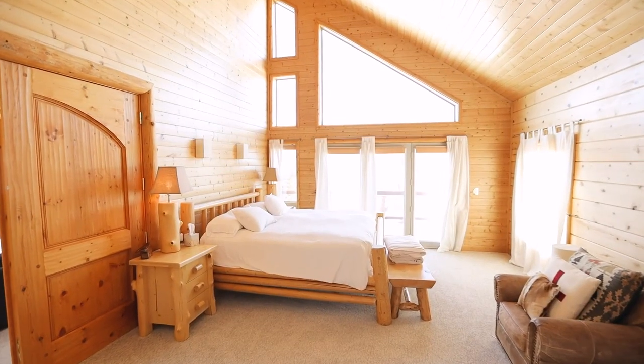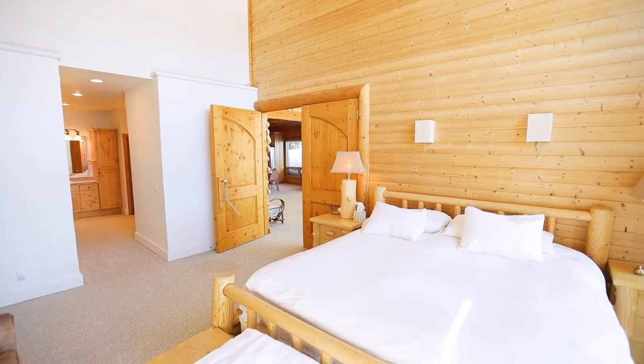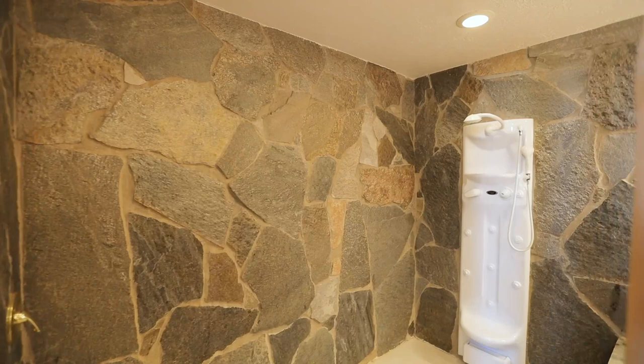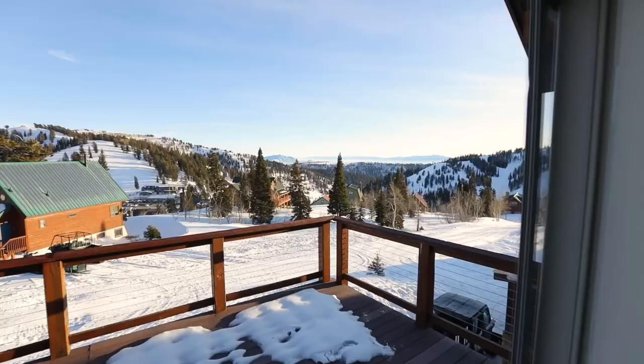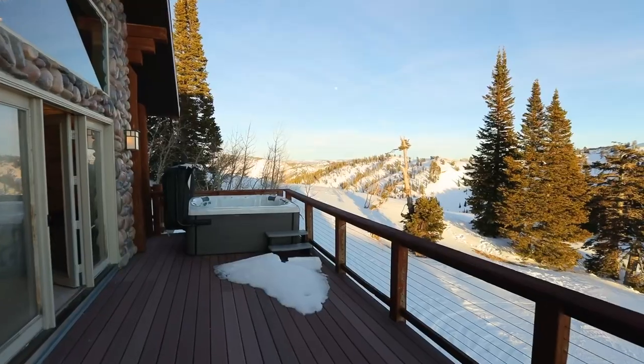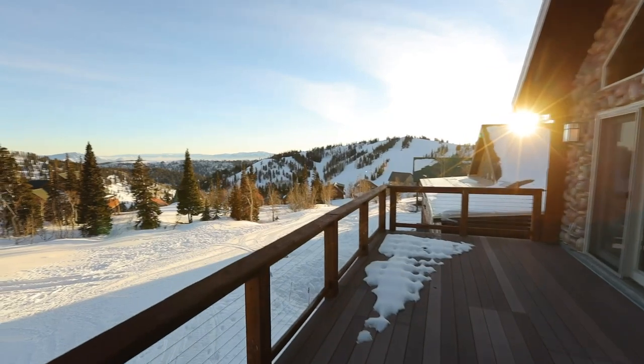The spacious primary suite boasts a log-framed double door entrance, his and hers walk-in closets, double vanity, and a vintage stone shower with dual shower heads. Enjoy private access to the large deck with epic mountain views, a new hot tub, and ample space for barbecues and drinks after a ski day.